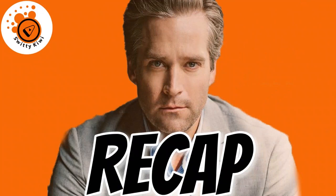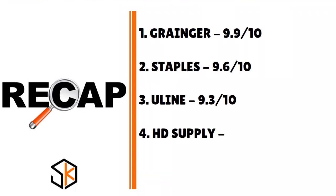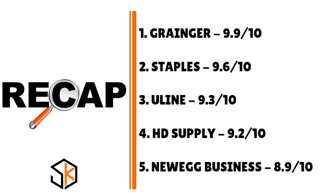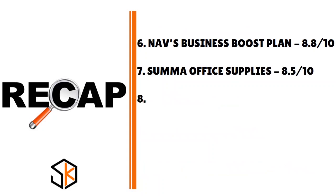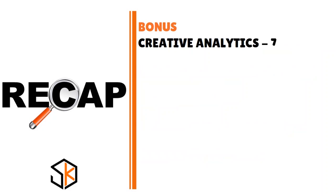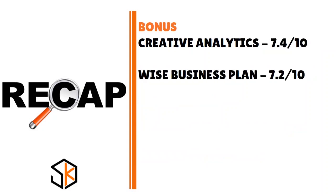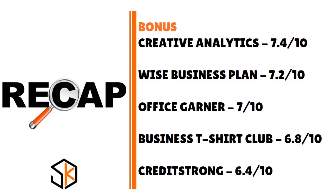Thank you for your attention. I was talking to you about the top 10 Net30 vendors for new single-member LLCs — 100% approval, no personal guarantee, large limits, reporting to Dun & Bradstreet. Number 1: Granger, 9.9/10. Number 2: Staples, 9.6/10. Number 3: Uline, 9.3/10. Number 4: HD Supply, 9.2/10. Number 5: New Egg Business, 8.9/10. Number 6: NAV's Business Boost Plan, 8.8/10. Number 7: Suma Office Supplies, 8.5/10. Number 8: Quill, 8.2/10. Number 9: Crown Office Supplies, 8.0/10. Number 10: CEO Creative, 7.7/10. Bonus — Creative Analytics 7.4, Wise Business Plan 7.2, Office Garner 7.0, Business T-Shirt Club 6.8, and CreditStrong 6.4 over 10.